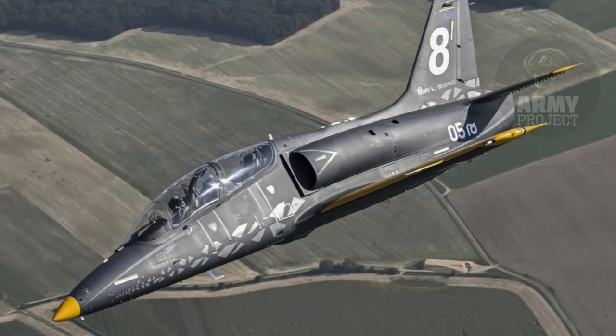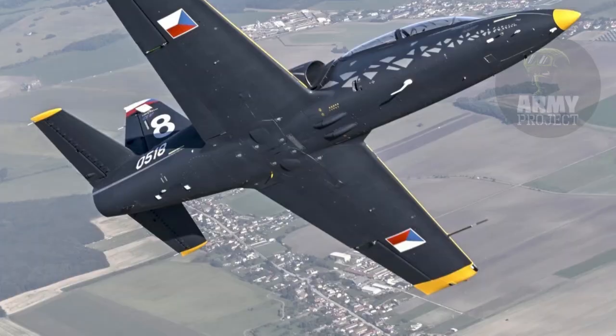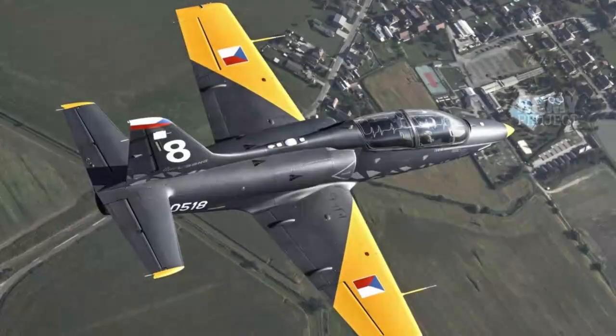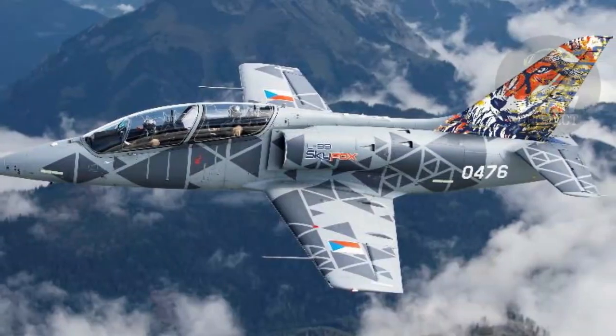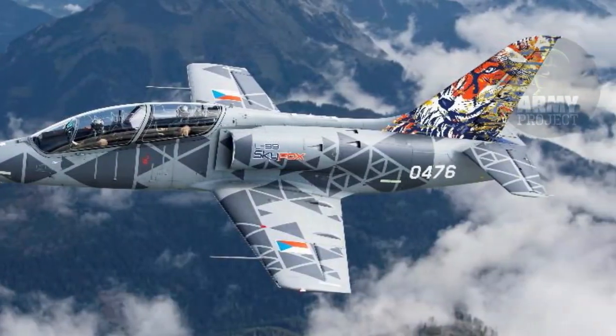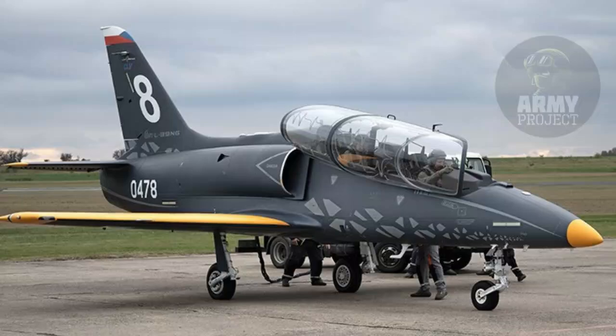The L-39 Skyfox is equipped with a modern glass cockpit designed to support two crew members — an instructor and a trainee. The cockpit features state-of-the-art avionics, including multifunction displays, digital navigation systems, and the option for additional systems such as infrared sensors or targeting pods. This advanced setup ensures that trainees are prepared for the complexities of operating next-generation multi-role combat aircraft.